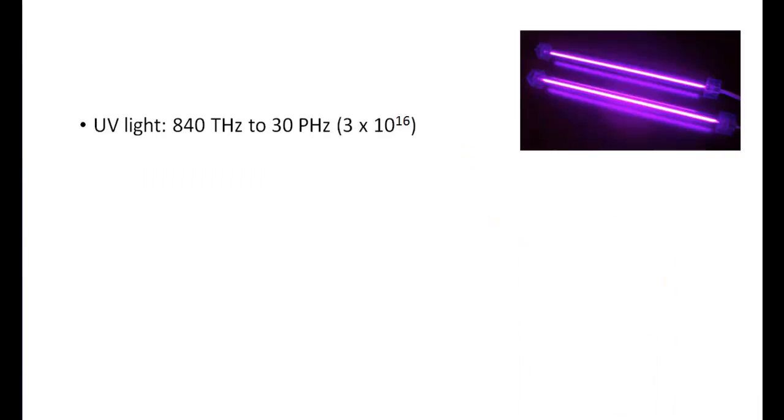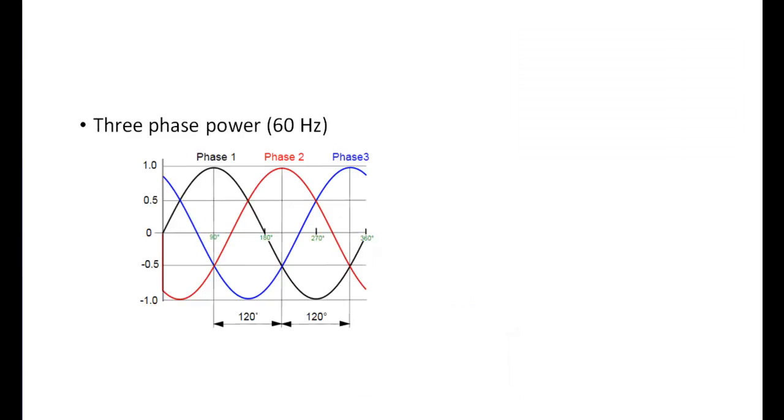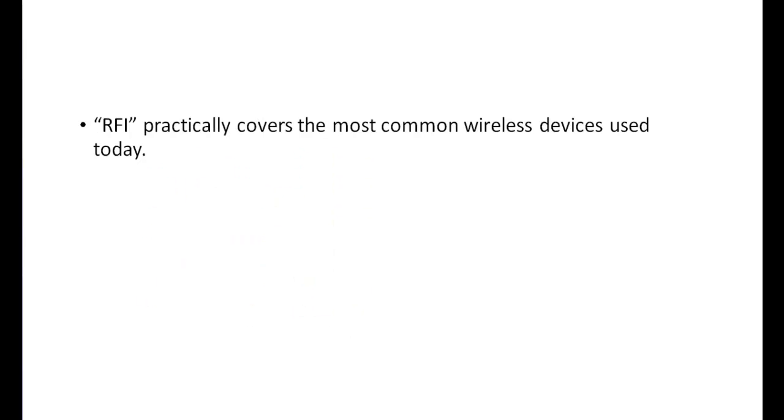Ultraviolet rays extend from about 840 terahertz up to 30 petahertz, and X-rays extend from there up to 30 exahertz. And let's not forget standard commercial power, which operates at 60 hertz in the United States and 50 hertz in Europe. So, all things considered, the RFI band is really just the beginning in terms of the total electromagnetic spectrum, but in practical terms it covers most radio-like devices in use today.